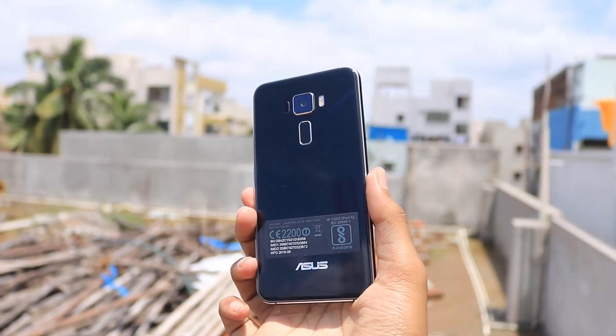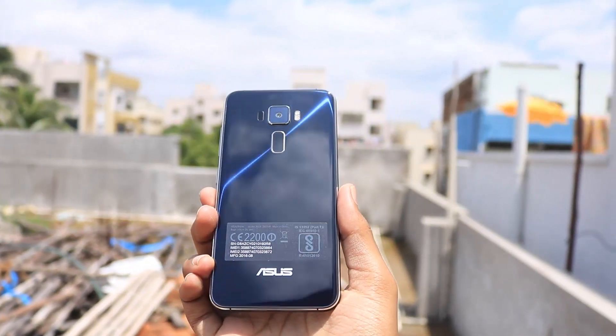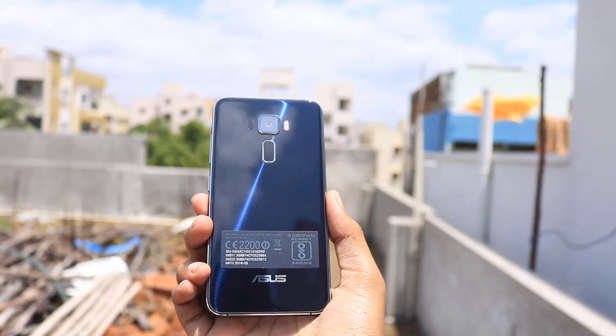Next and finally we have FM radio for all the FM lovers. Besides that we have the regular stuff like dual SIM support, OTG support, and so on.